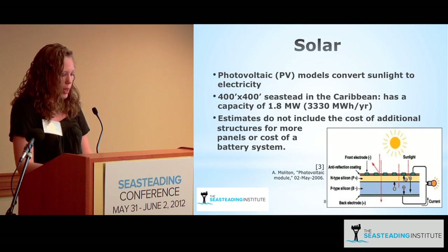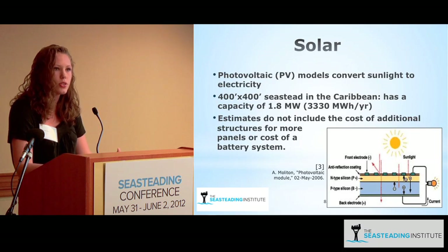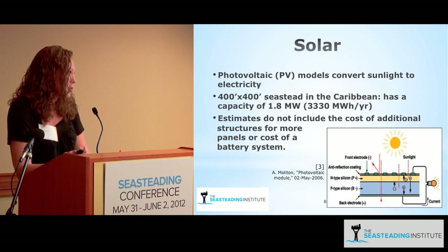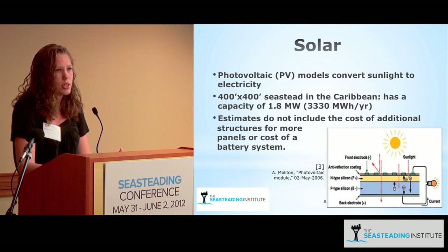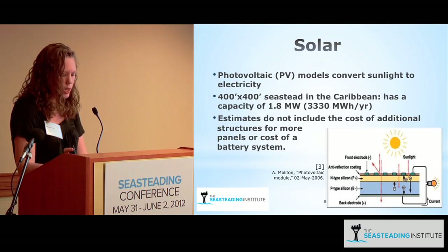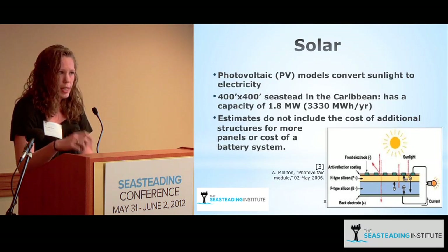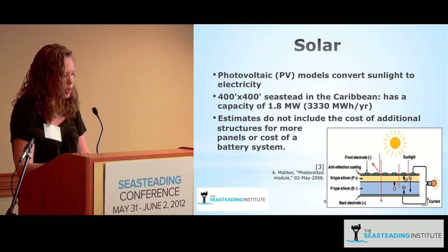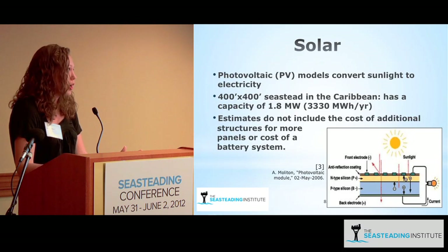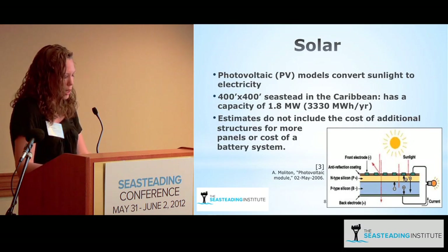Photovoltaic panels are semiconductors that take energy from photons from the sun and create electricity. The most efficient panel today is around 43.5% efficient, meaning 43% of the energy radiated on the panel surface is converted into usable electricity. However, average panels produced on a large scale are only around 15% to 17% efficient, so solar farms usually require large amounts of space.